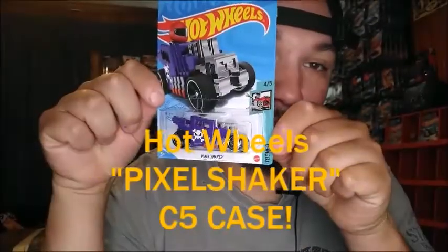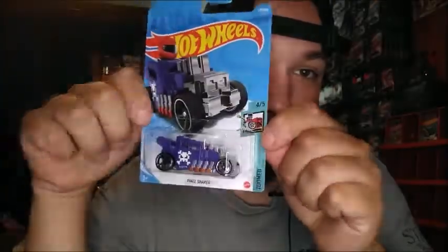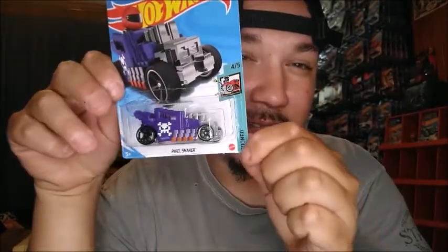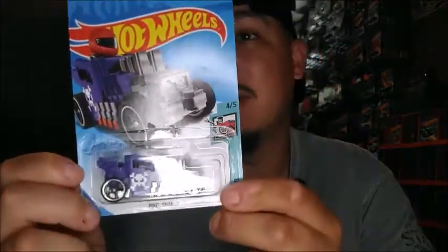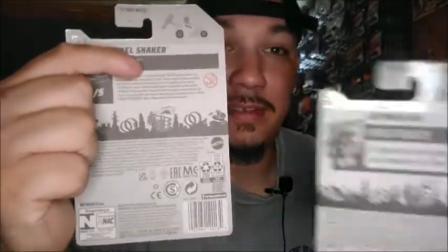I got a couple more like this, but I saw this one and I don't have it — this is the Pixel Shaker. It's number four of five from the Tune series. It's a pixelated version of the Bone Shaker, and I think these are really really cool. I don't have this color scheme at all. As you can see from the top, it looks different from what you'd normally see.